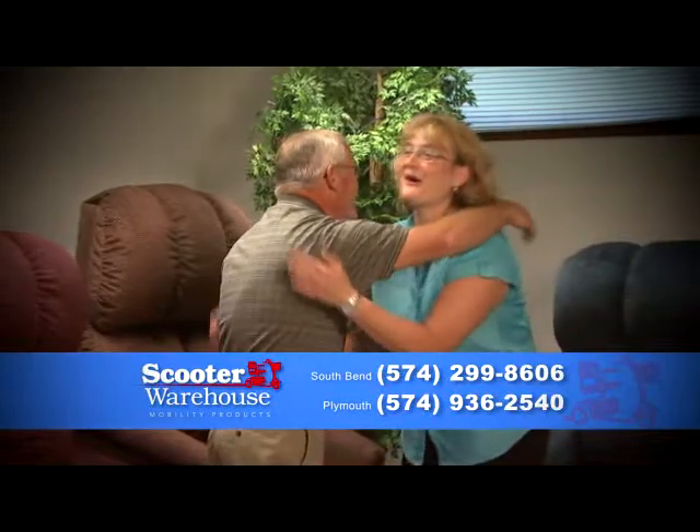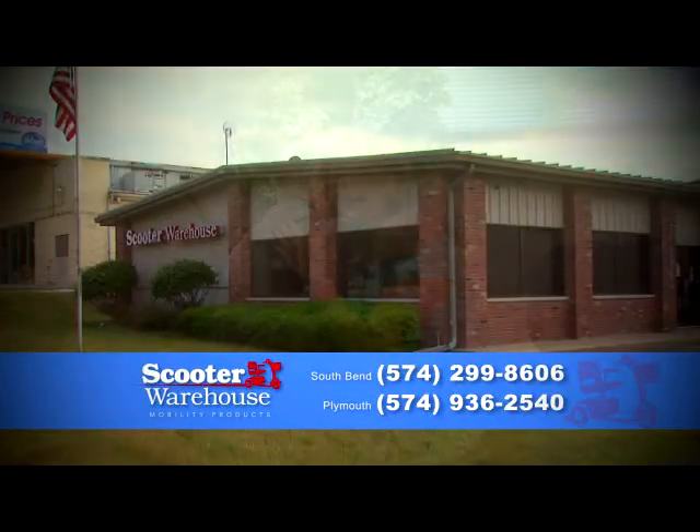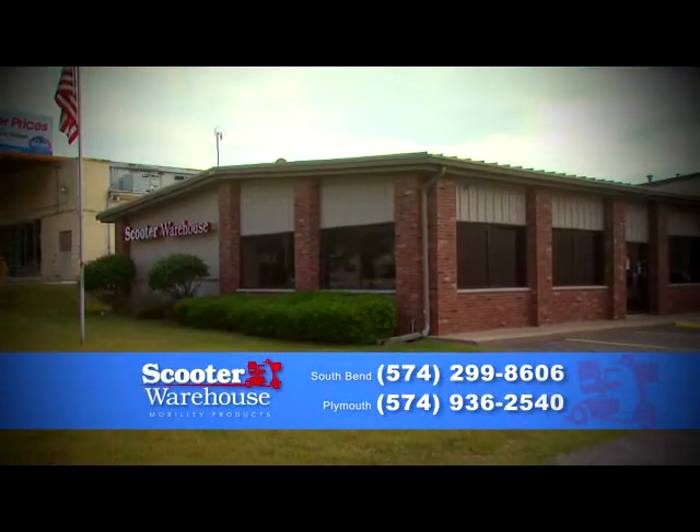Whether short or tall, we have a lift chair that is just right for you. Come see us at Scooter Warehouse, your local home medical provider. We're here for you today and we'll be here tomorrow.